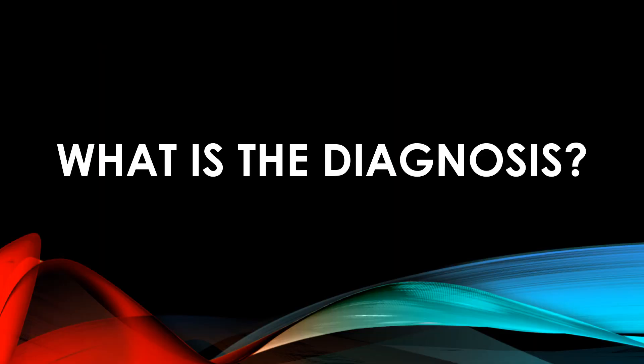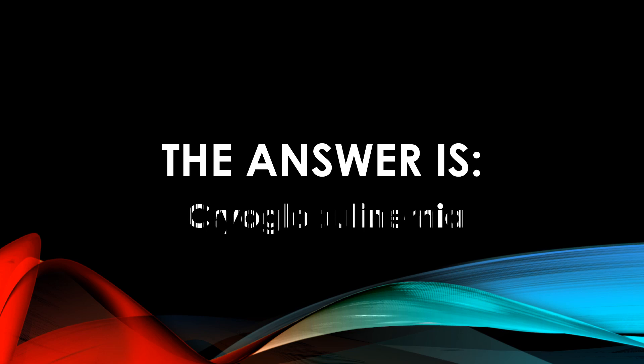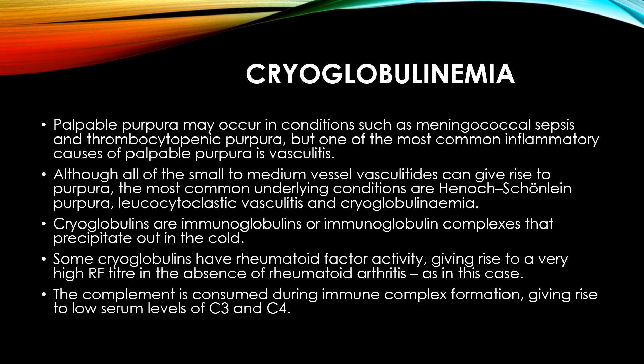So what is the diagnosis? The answer — I think it may be easy today; it is not a very rare case and can be faced as primary or secondary — is primary cryoglobulinemia.